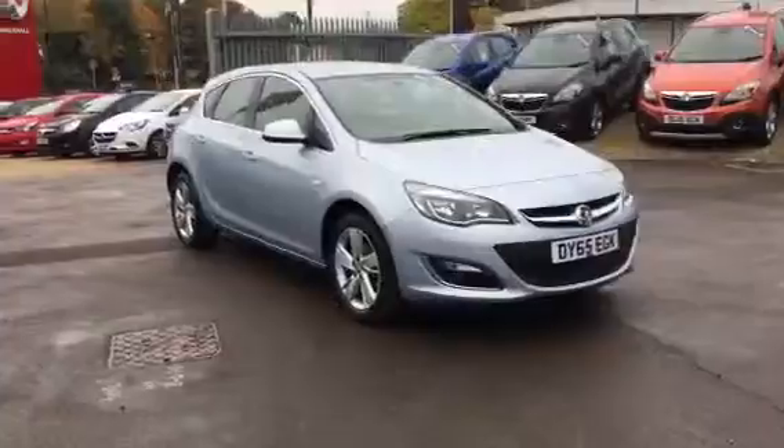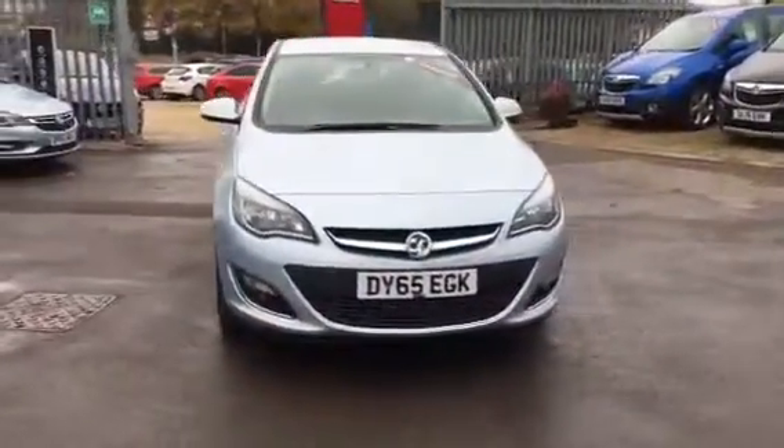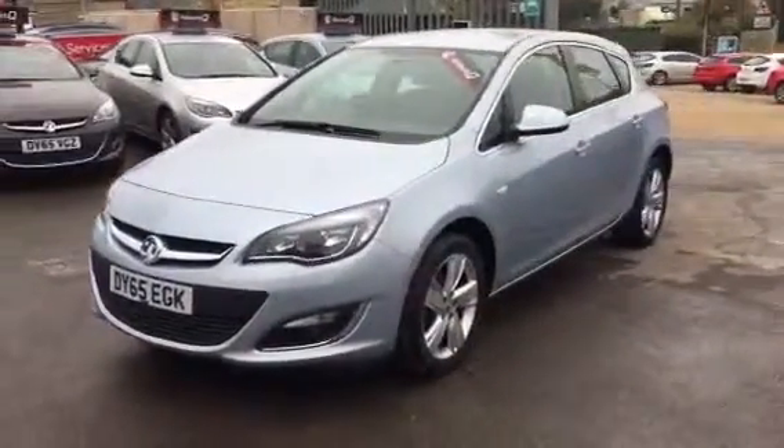Hello and welcome to Bayless Vauxhall. You're currently viewing the Astra SRI 1.4 petrol in silver. This is a Network Q approved vehicle and comes with the balance of the manufacturer's warranty.